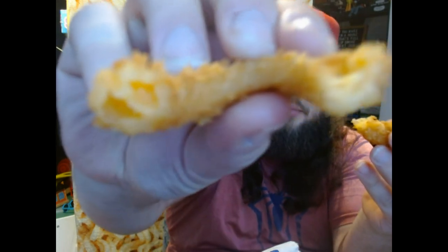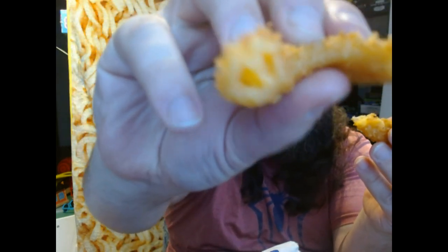Now, here's the second thing that I have that is brand new — I've never seen this before. At White Castle you can get onion rings and chicken rings, but now you can get cheese rings. This is a cheese ring. It's supposed to have cheddar cheese in the middle. I'll break it — there's no pull at all, but if you look inside, there's cheddar cheese.